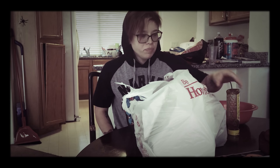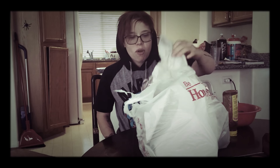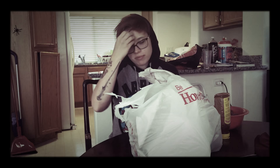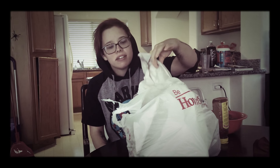Opening my Halloween presents. Hi guys, so I'm eating grapes, being healthy even though I just ate an entire bag of chips. Babe bought me some Halloween stuff, so I'm just gonna open them on camera and show you guys.